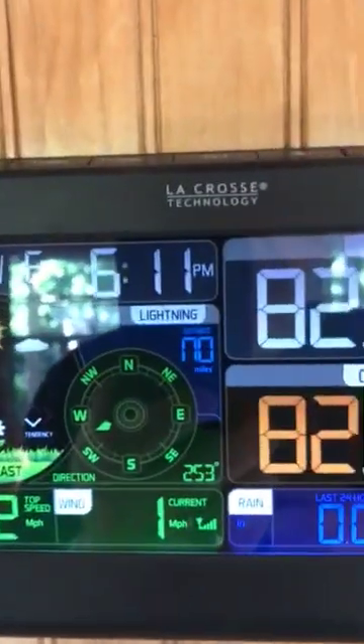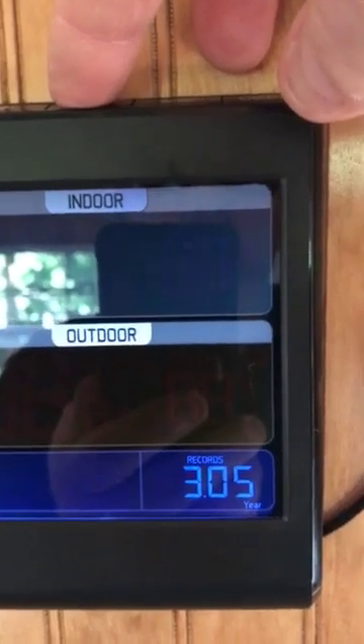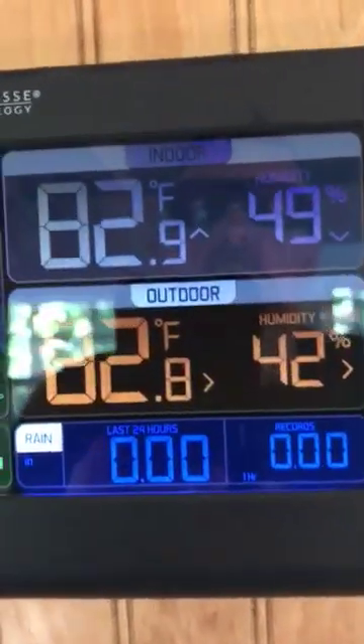My LaCrosse Technology weather station — you can see I've got three inches of rain so far this year since I've installed this contraption. A little warm today but nice.